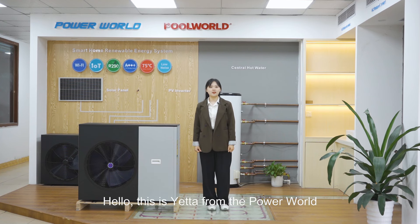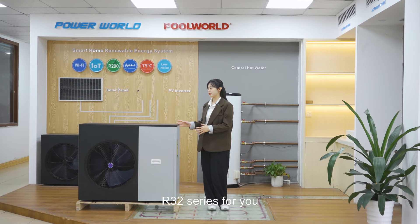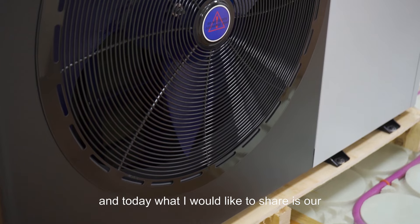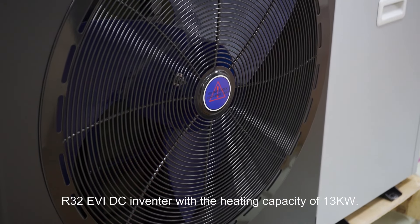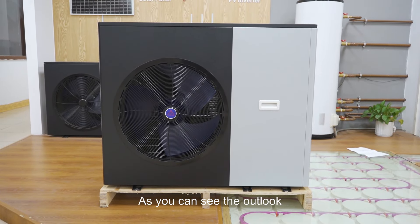Hello, this is Yata from Powers. I'm so glad to be here to introduce our R32 series for you. Today what I would like to share is our R32 EVI DC Inverter with the heating capacity of 30 kilowatts.